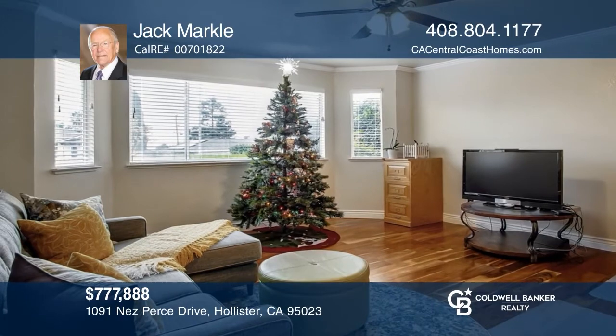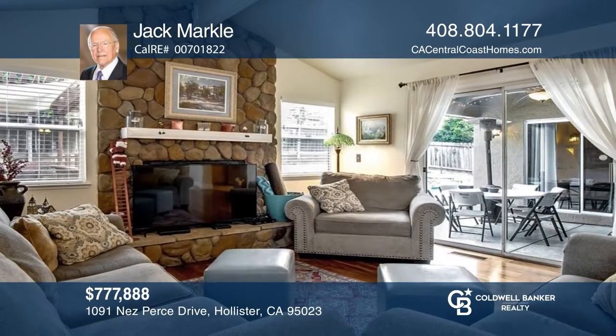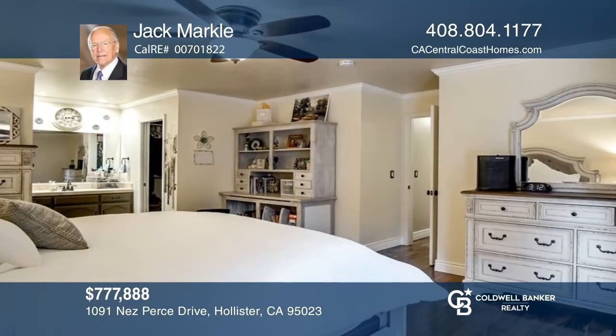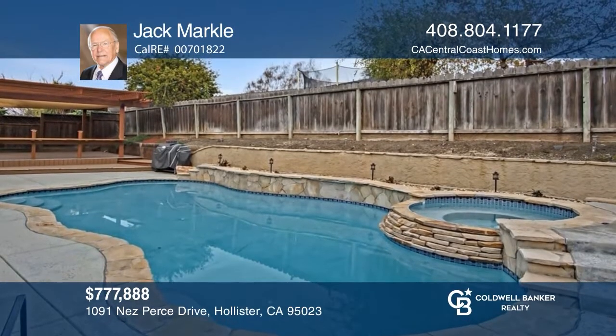This delightful three-bedroom, two-bath home is situated on a serene street. It features recently installed wood flooring in the living areas, a wonderful kitchen with a walk-in pantry, a dining area, and a large room off the entry. You'll love the spacious backyard with a covered porch and an in-ground swimming pool. See it in person by calling Jack Markall.